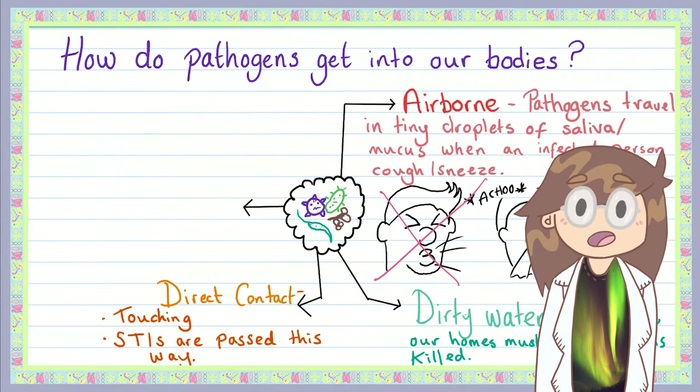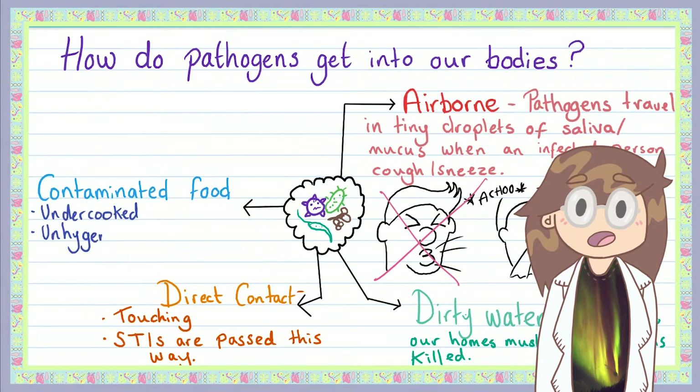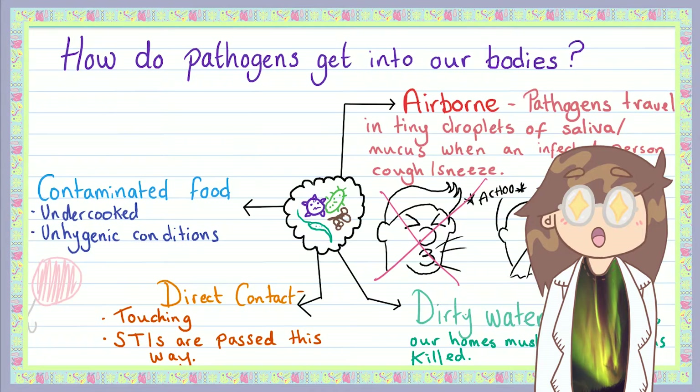Pathogens can also get into our bodies by hitchhiking on food. Salmonella, for example, can be found in uncooked chicken, but vegetables can also carry pathogens such as listeria. To stop these pathogens getting into you, food should be prepared in clean conditions and cooked thoroughly enough to kill any pathogens that may be lurking within. And while you're at it, wash your hands.